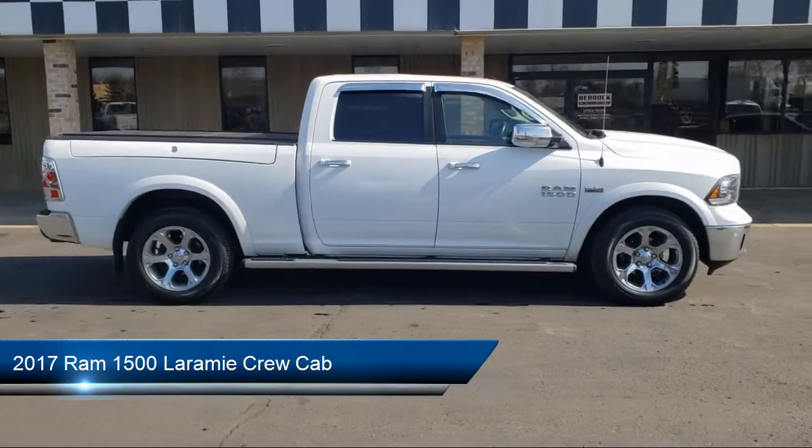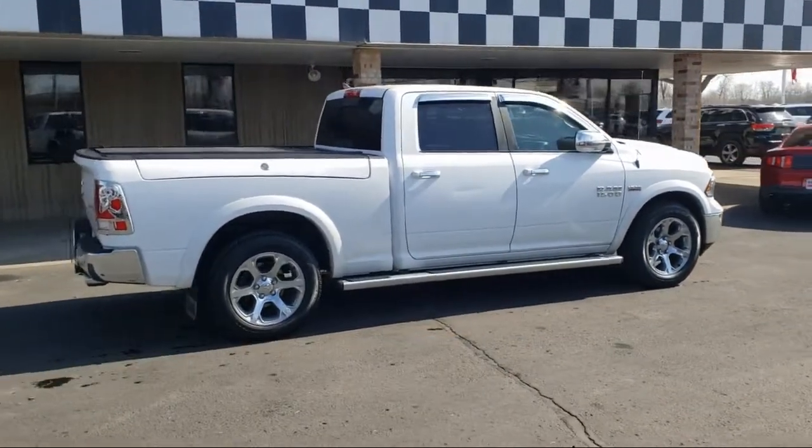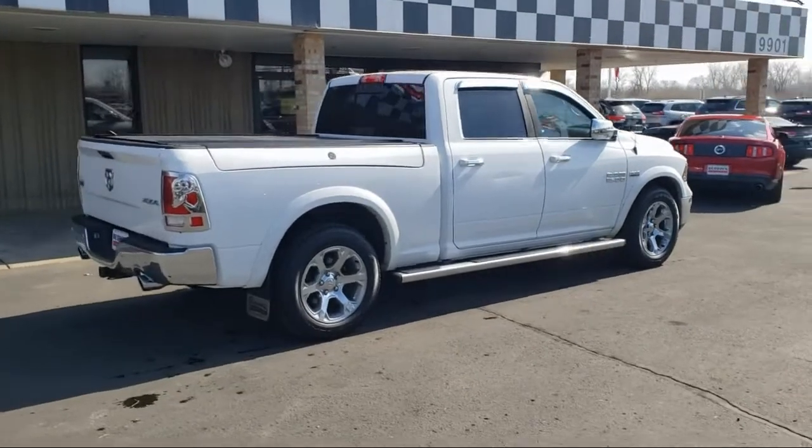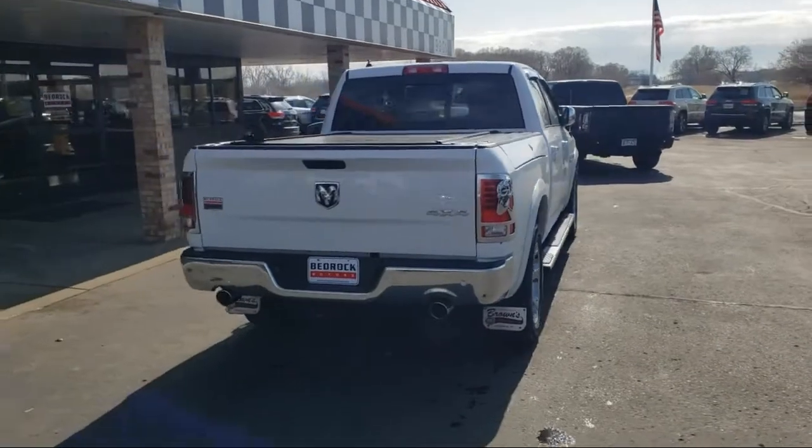It comes equipped with alloy wheels, ventilated front seats, heated front seats, Sirius XM satellite radio, 8.4-inch touchscreen display, and Bluetooth smartphone integration.